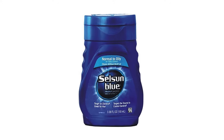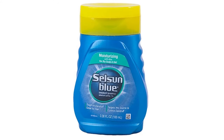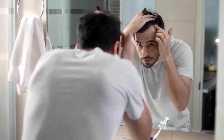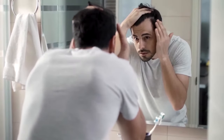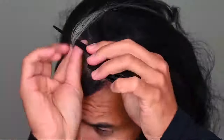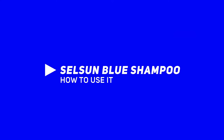Selsun Blue has two variants. One is normal to oily, which comes in a blue cap. The second one is normal to moisturizing, which comes in a yellow cap. The blue cap is very good for those with dandruff and normal to oily hair. The yellow cap is especially for those who have dandruff but also very oily hair, and it helps you not feel that oiliness.